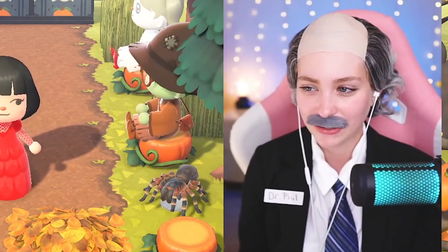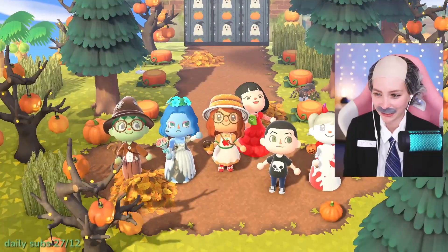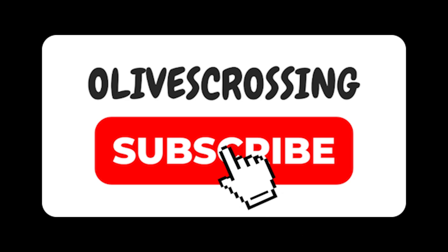Shall we take some photos? Photo time? Yes, everyone looks so cute! Well done! Bye!